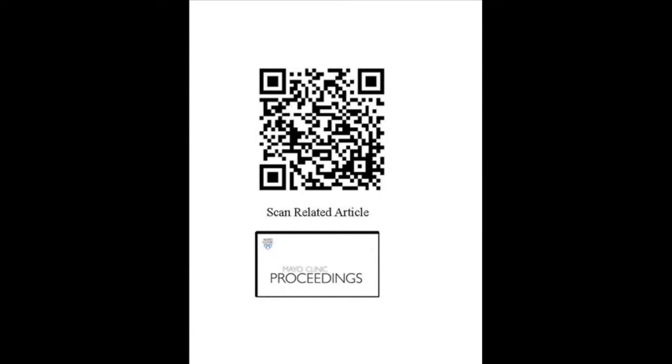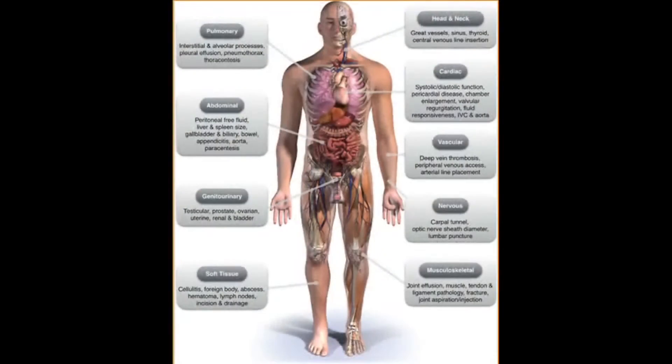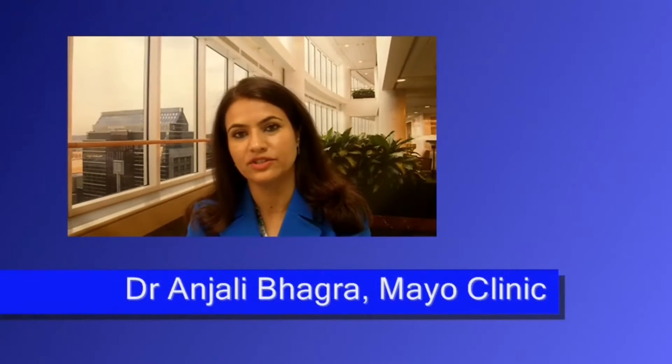Point-of-Care Ultrasound is a hot topic of discussion as it has changed how we provide high-quality care to our patients. It is the application and use of ultrasound imaging at the bedside by internists to refine diagnoses and conduct procedures in a timely fashion, as you can note in Figure 1. Technological advancement has enabled miniaturization of equipment, allowing us to bring it to the bedside versus sending our patients away for imaging. This has led to several downstream advantages such as reduced and appropriate imaging resource utilization and provision of time-efficient and cost-efficient care.